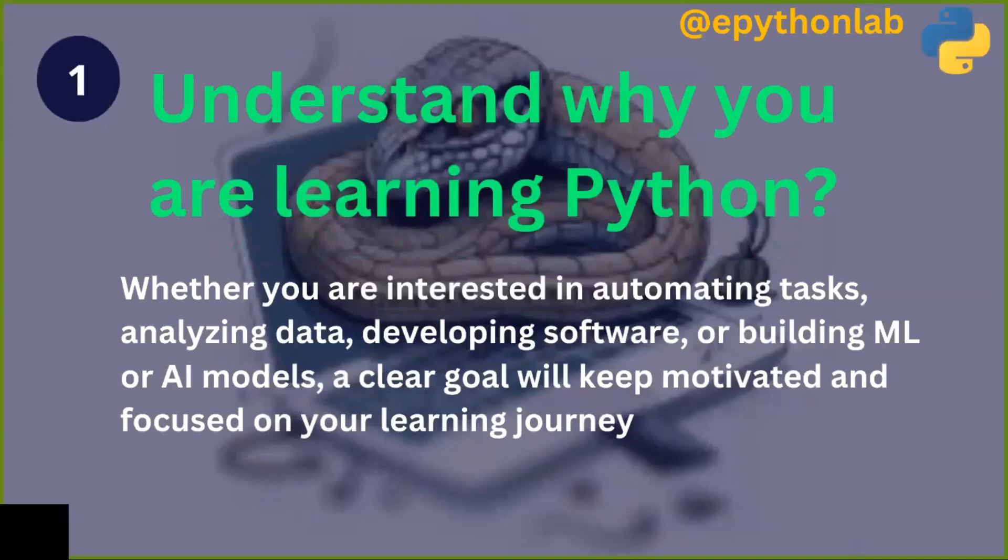The first step is to understand why you are learning Python. Whether you are interested in automating tasks, analyzing data, developing software, or building ML or AI models, a clear goal will keep you motivated and focused on your learning journey.